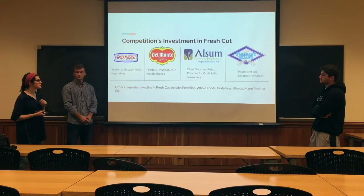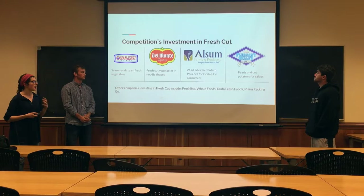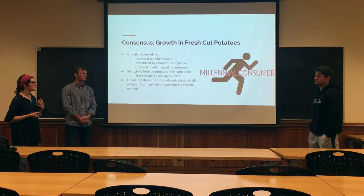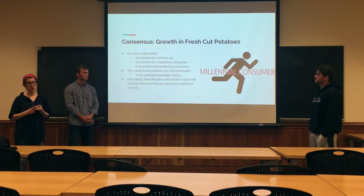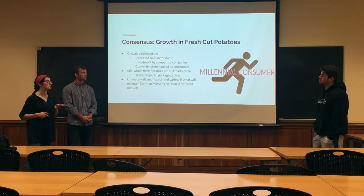We also analyzed what the competition is doing in the fresh-cut market. From Oceanist to Del Monte and everywhere in between, everyone is investing in fresh-cut vegetables. Oceanist is working on seasoned and steamed. Del Monte is working on fresh-cut vegetable noodles, gourmet pouches for Elson Farm and Produce, and a variety of different companies as well, like Fresh Line, Whole Foods, and Duda Fresh Foods. All of this research brought us to believe that there is extensive growth to be predicted in the fresh-cut potato market, with increased sales and a lot of investment by competitor companies, everything being driven by the convenience demanded by the millennial consumer. That's the market segment that Stern & Masser should be focusing on primarily.